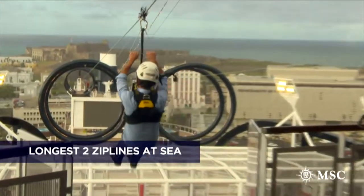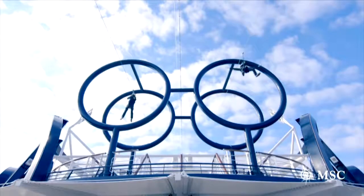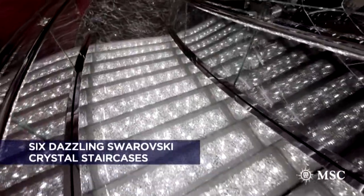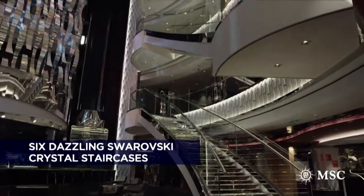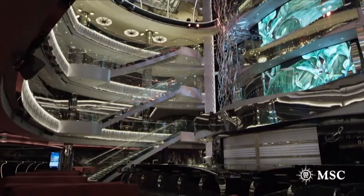Get the adrenaline pumping and soar through the air on one of our amazing zip lines. Inside, six dazzling Swarovski crystal staircases will take you straight into the heart of the ship's stunning reception area.